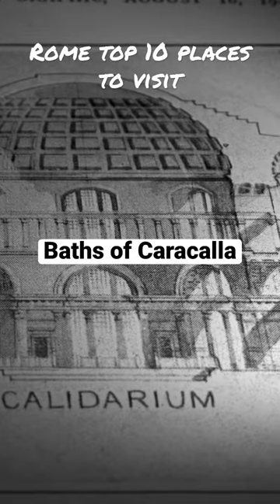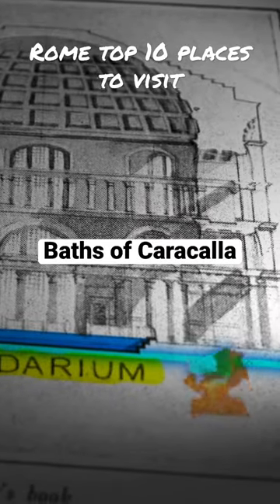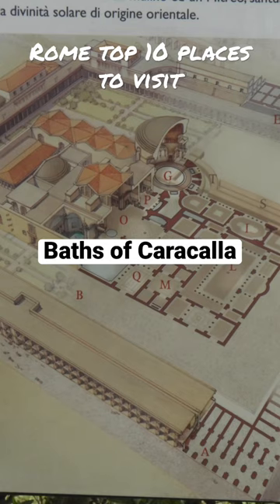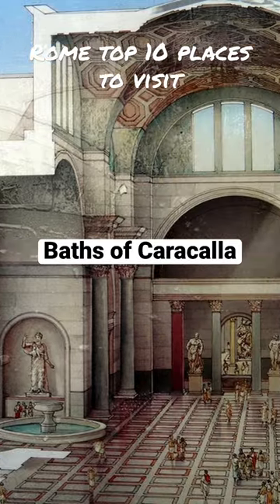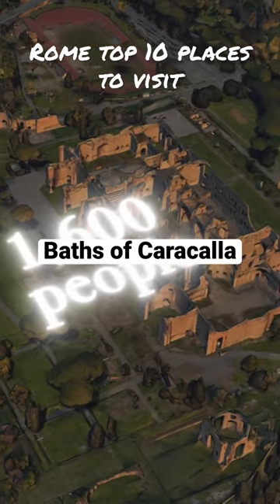In this complex underground system of channels and pipes, working there was brutal — but upstairs, 1600 people were enjoying hot water. How can you beat that?